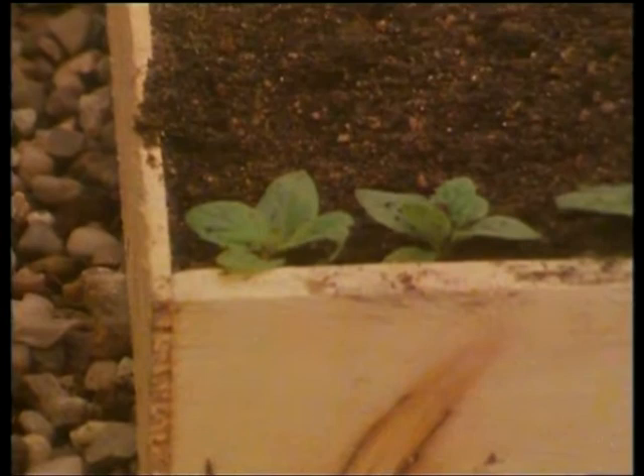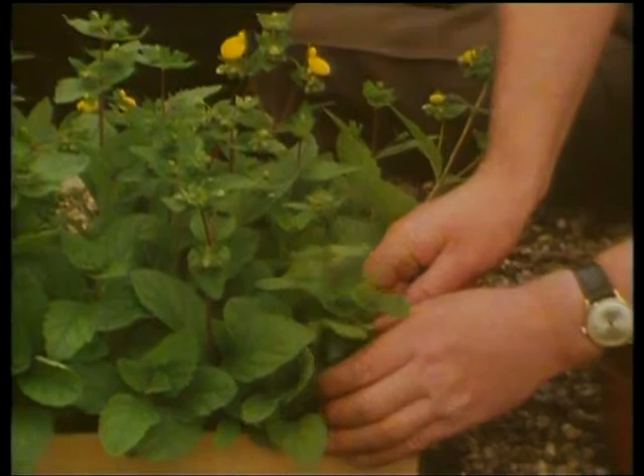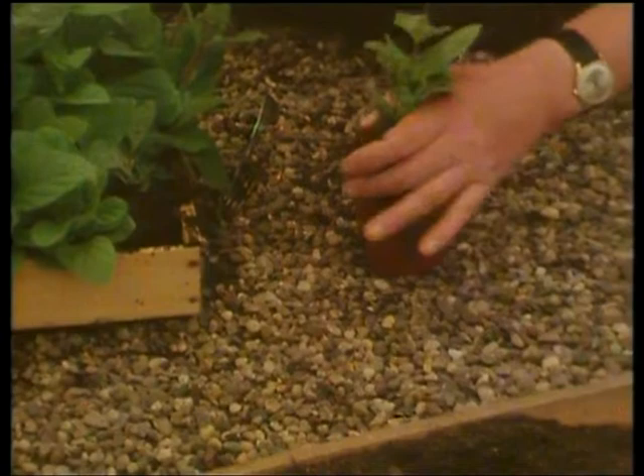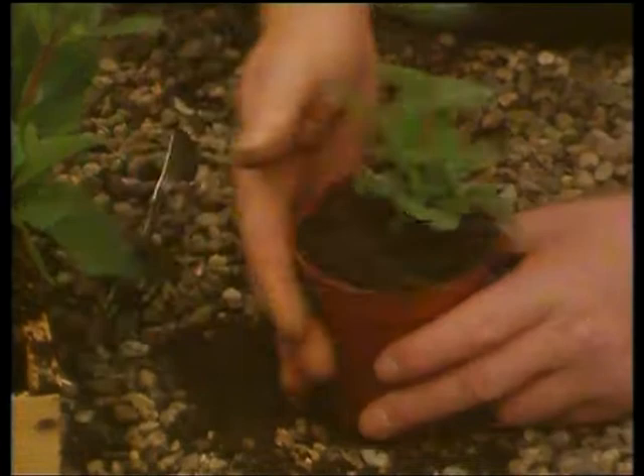Leave them there for possibly another six weeks until the flower buds are showing — that shows they want moving on again, they need more food. Lift them out. Marvellous how efficient an ordinary dinner fork is for separating plants. Root system: good, right down to the base of the pot. Put them into a slightly stronger compost — John Innes No. 2. You're aiming at balanced growth all the time. Don't think by sticking a plant into a very strong compost you're doing it a favour — all you do is push it violently and you get an imbalance and it doesn't look right.